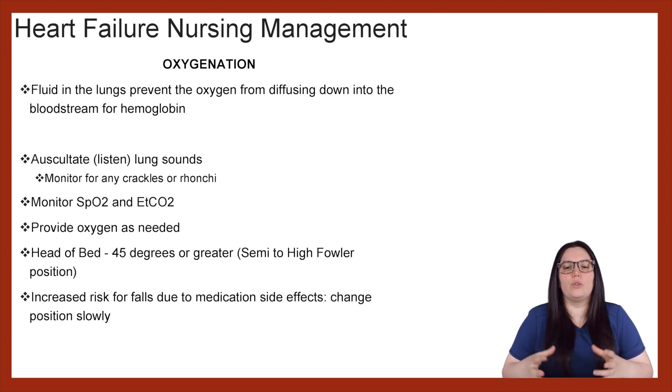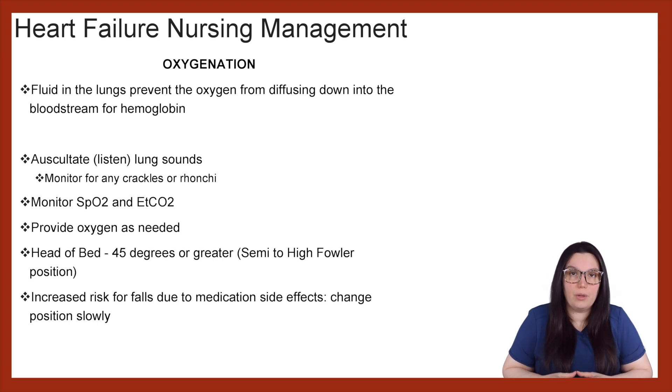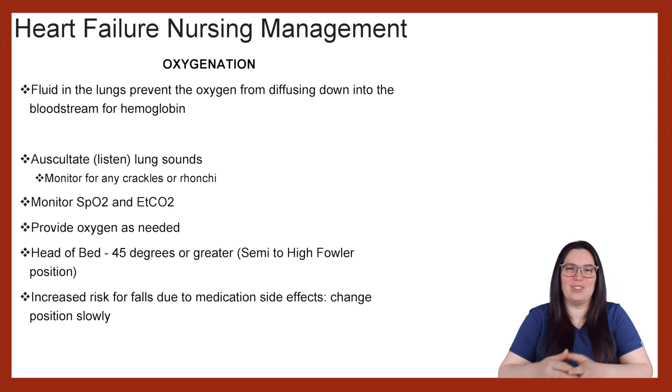Because patients are going to be on a lot of different medications, there is an increased risk for falls. We really want to emphasize the importance of changing positions slowly, because if they were to change too quickly, we can have syncopal episodes or even hypotensive episodes depending on what happens in that systemic circulation.